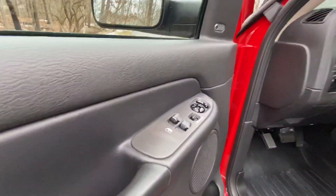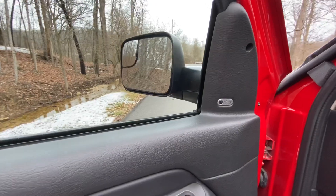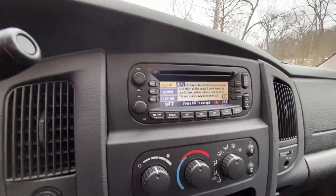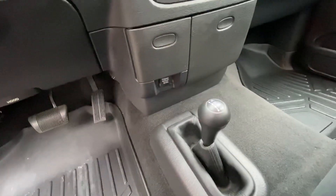The truck has got power windows, power locks, power mirrors. It also has the upgraded audio — it's the navigation head unit. The four-wheel drive shifter is on the floor.